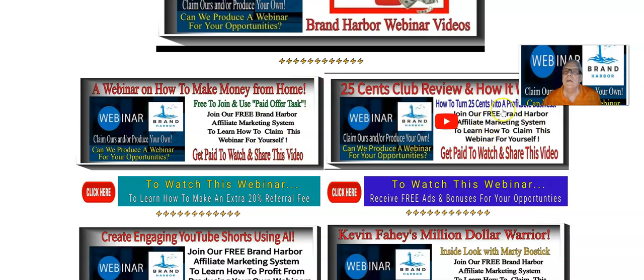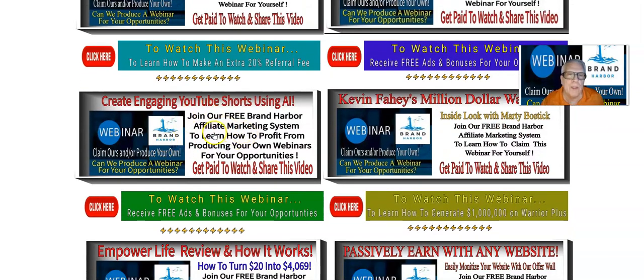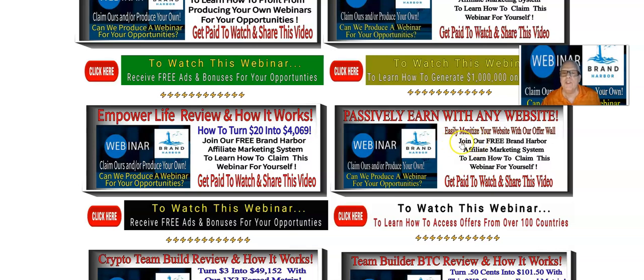Here's the 25 cent club review and how it works. This happens to be a third party webinar, a third party money making opportunity. And yes, if you have created your own money making opportunity like this person has here, we'd like to take a look at it. And if we feel it's viable, we'll put it in our list of Brand Harbor videos. Create engaging YouTube shorts — this one's ready to go, and this is ours. Kevin Faley's million dollar webinar lawyer — this is ours. And Power Life — this happens to be a third party affiliate program. Passively earned with any website — this happens to be ours.